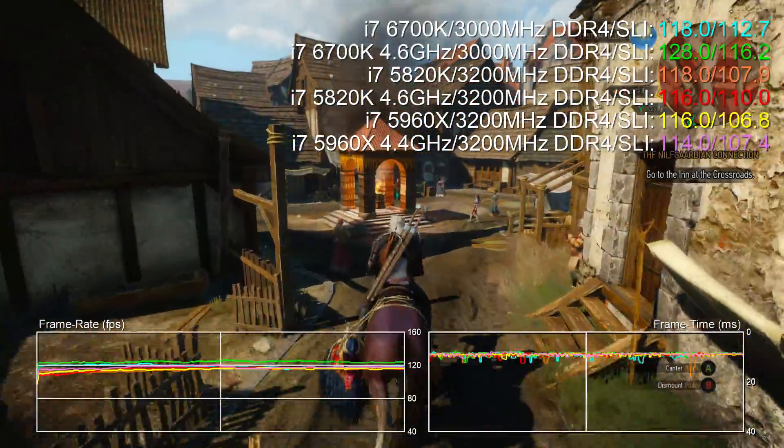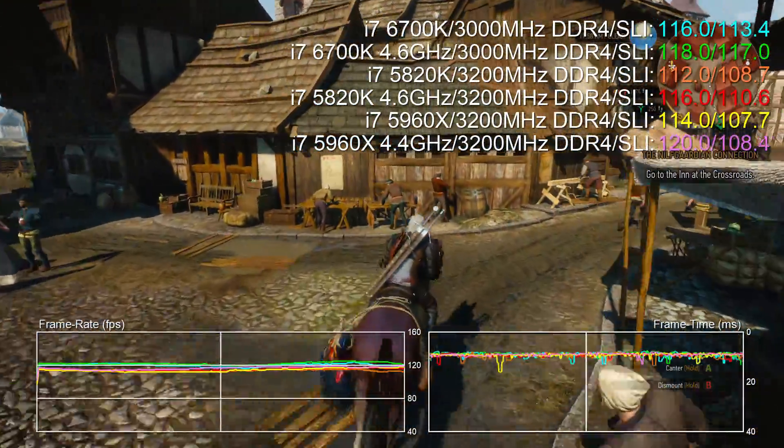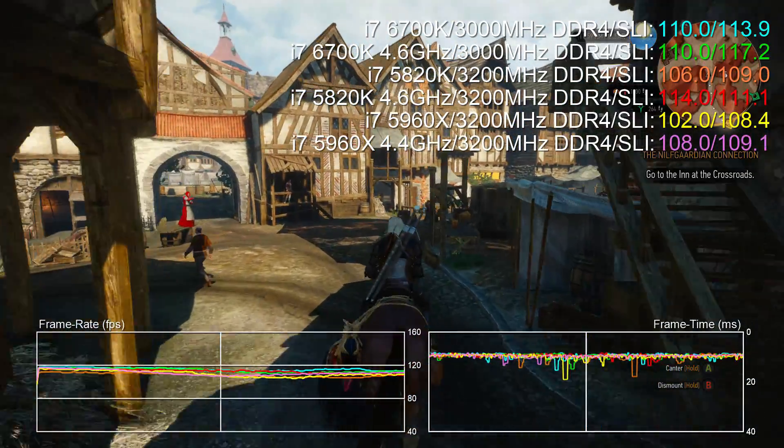Finally, in the Witcher 3, moving to dual GPUs actually sees Skylake increase its overall lead, albeit very slightly. This title loves memory bandwidth, but it seems that 3000 MHz DDR4 is enough to tap out its performance level with Skylake.